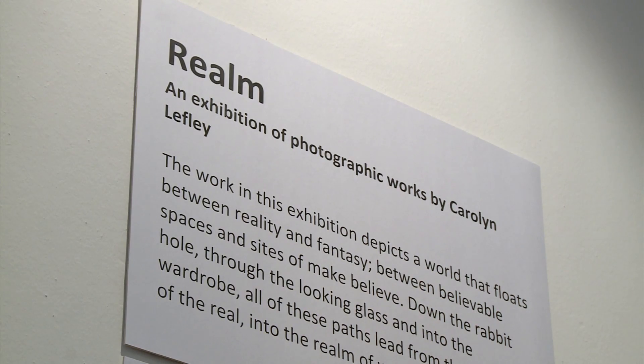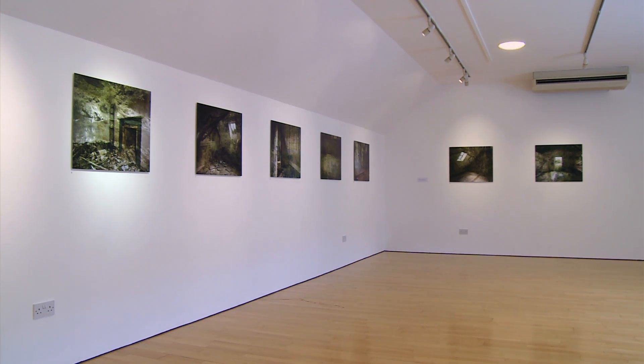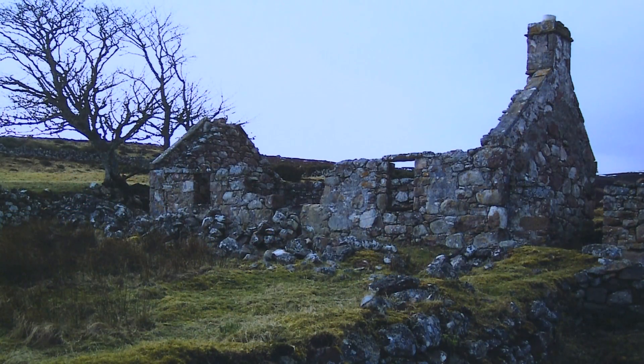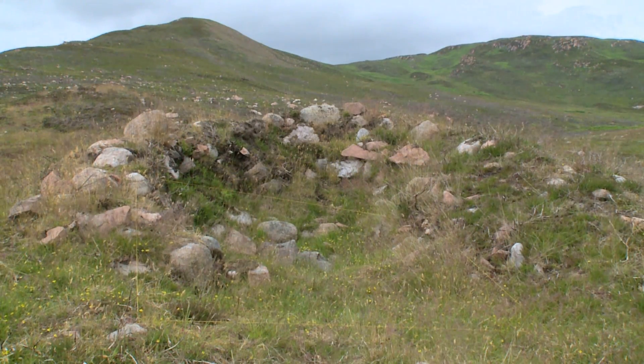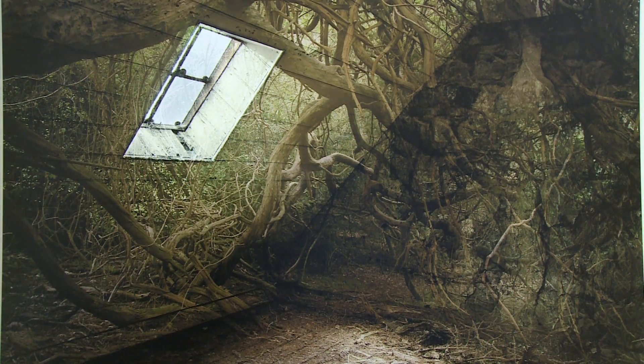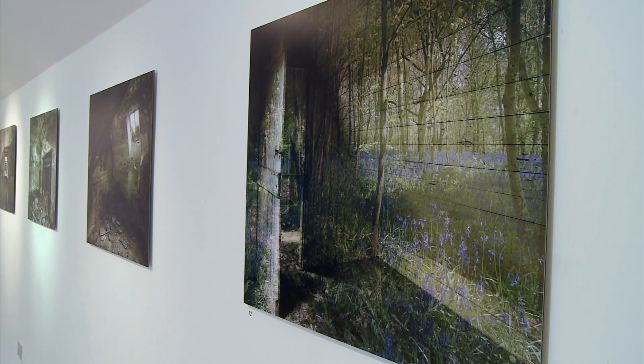Some of our artists in residence have included Carlyn Leffley. Carlyn's exhibition realm is fascinating — it coincides with the excavation of some of the longhouses where people were living before the clearances. She has gone up to derelict croft houses and photographed them during the process of deterioration, then superimposes outdoor scenes like forests or running water onto that work. It's like bringing the outdoors indoors — quite another world, and it's fascinating.